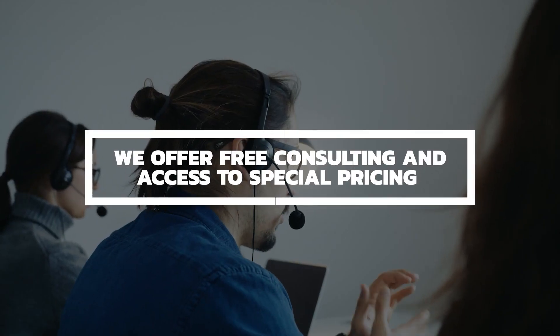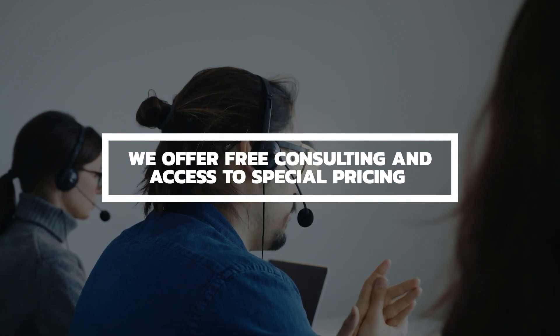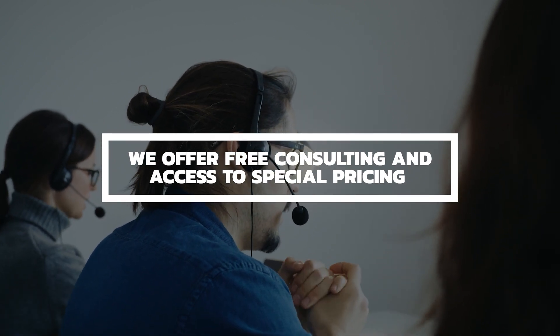We're paid by referring customers to the service providers, so our consulting service is 100% free, so you have nothing to lose. Do not forget to contact us first before contacting the service providers directly if you'd like our guidance and access to our special pricing.